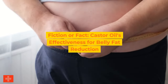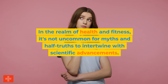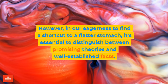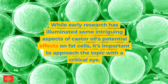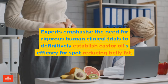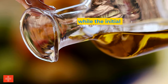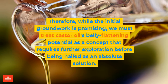Fiction or fact? Castor oil's effectiveness for belly fat reduction. In the realm of health and fitness, it's not uncommon for myths and half-truths to intertwine with scientific advancements. Castor oil's resurgence has ignited a flurry of interest and speculation. However, in our eagerness to find a shortcut to a flatter stomach, it's essential to distinguish between promising theories and well-established facts. Experts emphasize the need for rigorous human clinical trials to definitively establish castor oil's efficacy for spot-reducing belly fat, as factors like genetics, lifestyle, and overall health can significantly influence outcomes. We must treat castor oil's belly-flattening potential as a concept requiring further exploration before being hailed as an absolute solution.